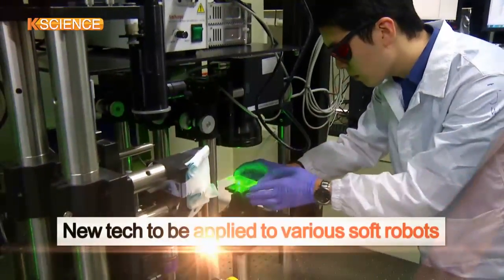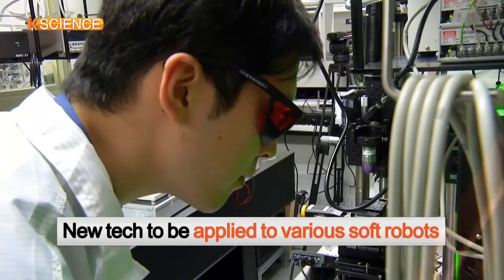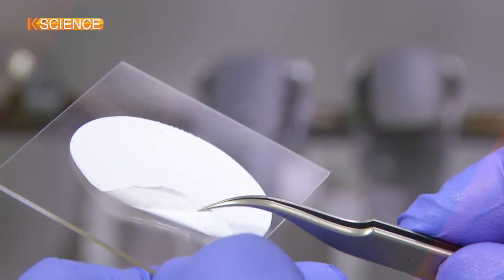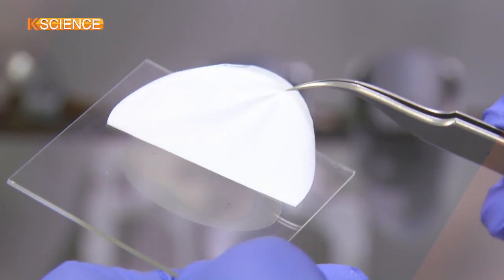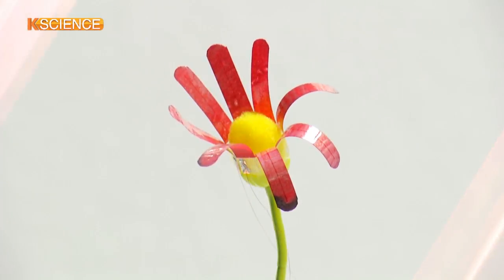The team added that the newly developed technology will be applied to various soft robots, such as camouflage robots and those for artistic purposes. This means the new technology will advance the development of a chameleon-like robot with a soft and tender body.